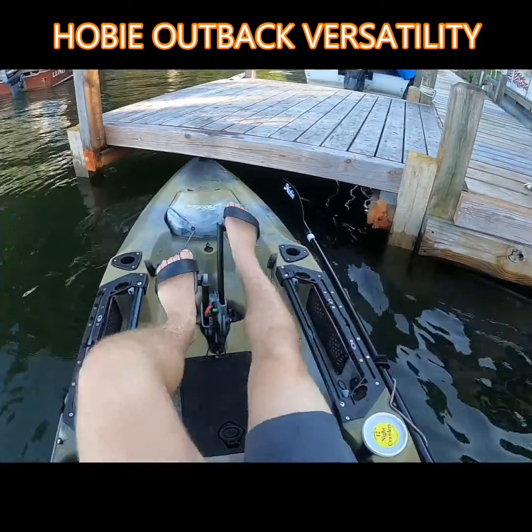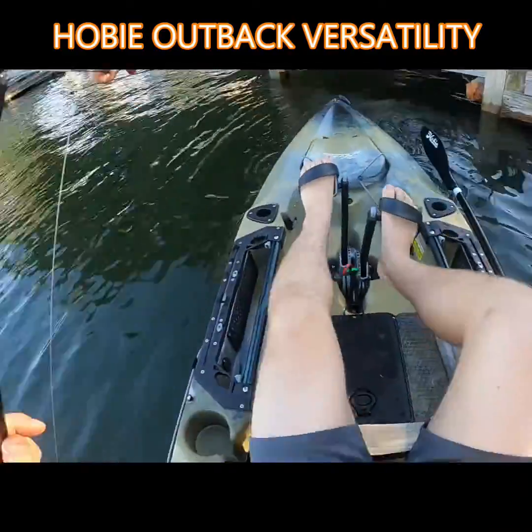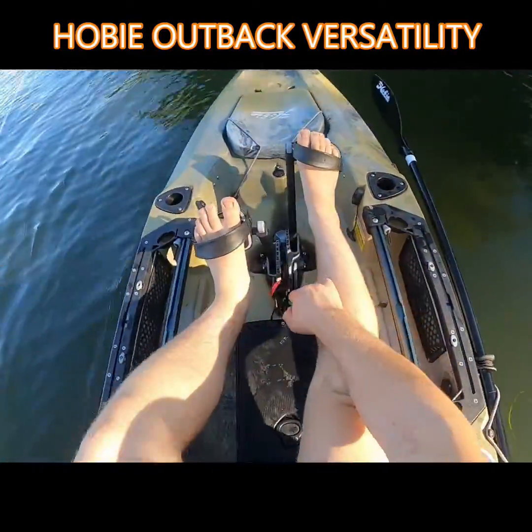Using the reverse and some easy steering here, I'm going to go see if I can catch a few panfish really quick.